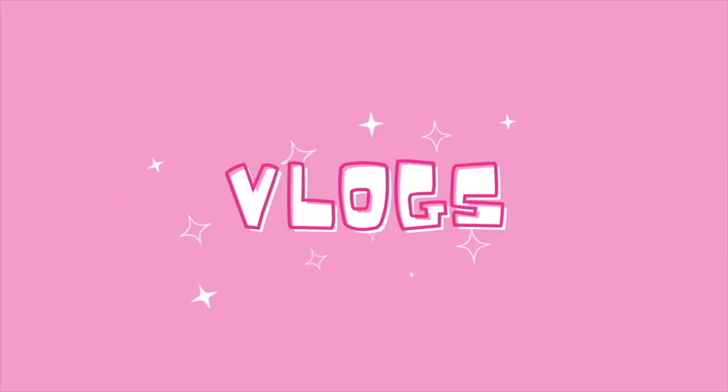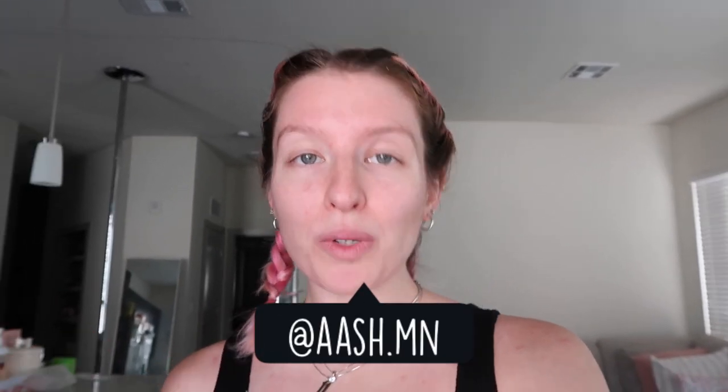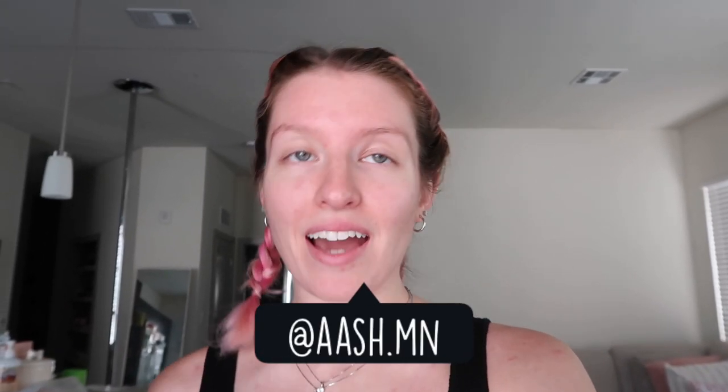I just found the best thrift flip idea ever. Hey everyone, welcome back to my channel, or welcome to my channel if you're new here. My name is Ashley and today we are going to be doing a really cool thrift flip thing that I saw on TikTok. I'll have the user's username linked down below where I found it so that you can go check out her video as well.